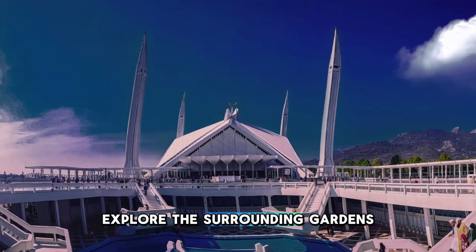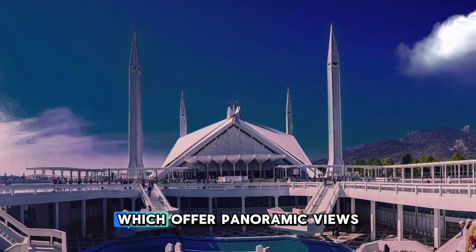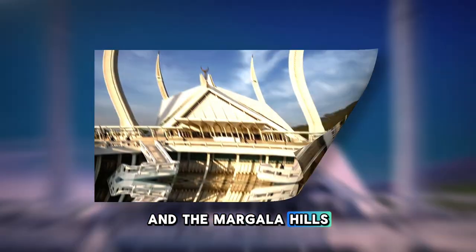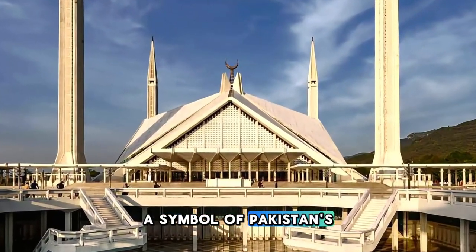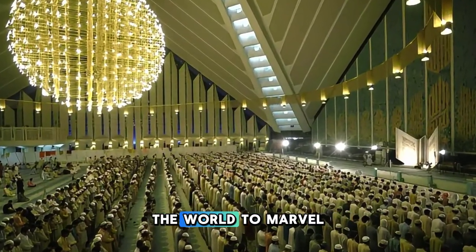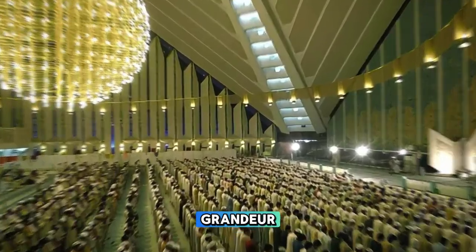Explore the surrounding gardens and reflecting pools, which offer panoramic views of Islamabad's skyline and the Margalla Hills. The Faisal Mosque is a symbol of Pakistan's modernity and Islamic heritage, attracting visitors from around the world to marvel at its beauty and grandeur.